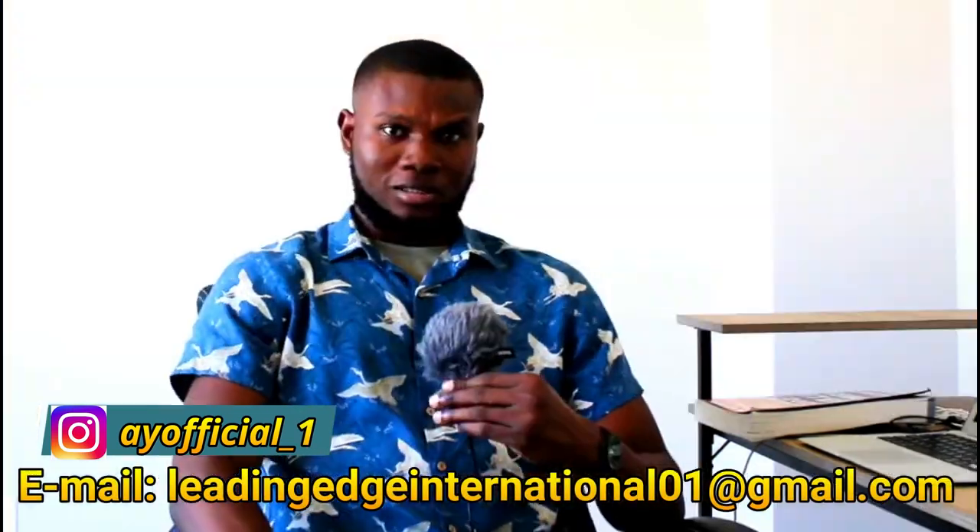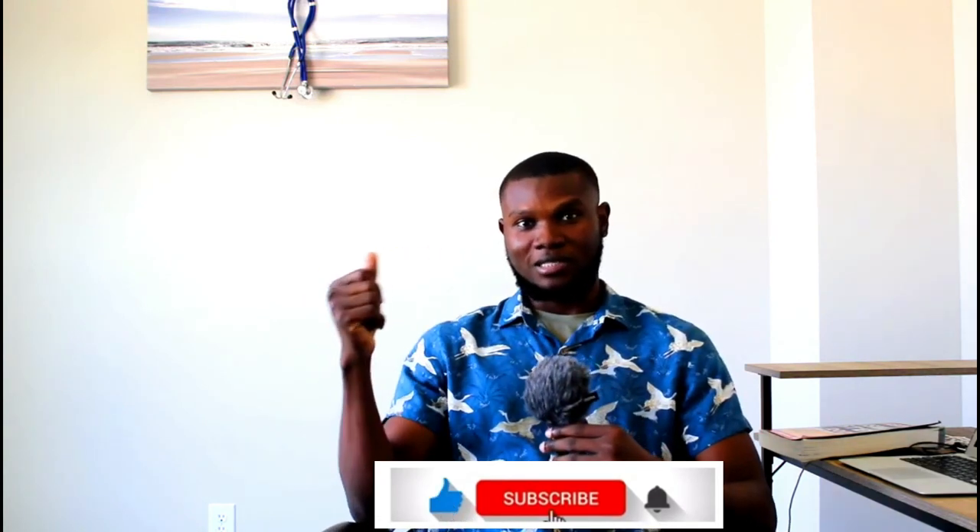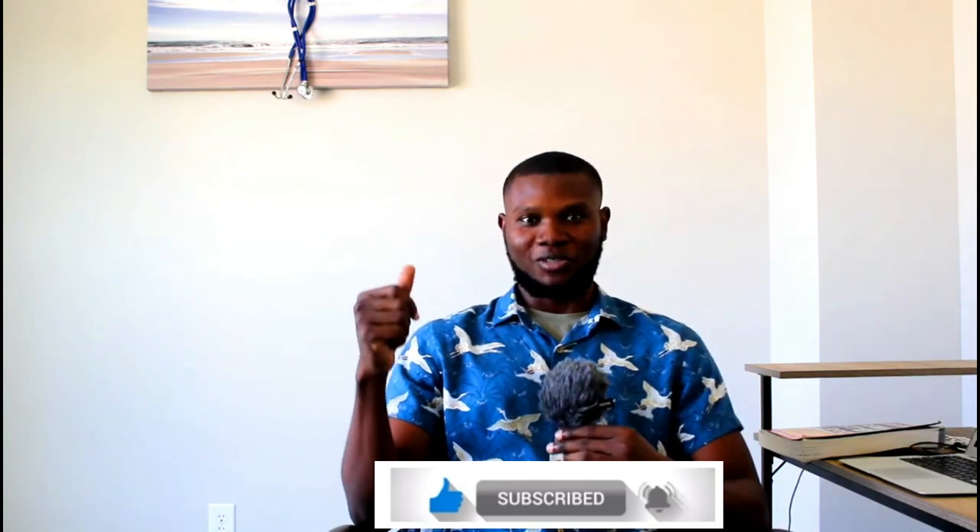Many students have contacted me asking if I can assist with admissions or visa applications — and yes, I can. I've already sent over 50 students to Georgia, currently studying in several different universities. If you're interested, I can assist in getting you admission and guide you through the visa application process. Send me a message via email or Instagram. Thank you for watching — please like, share, subscribe, and see you in the next one!